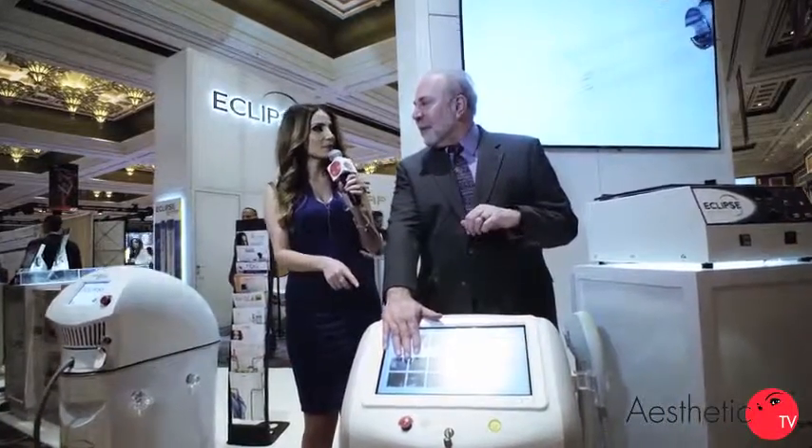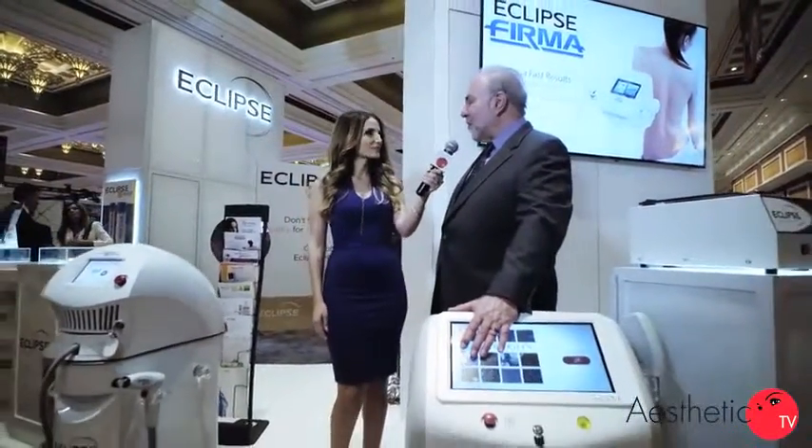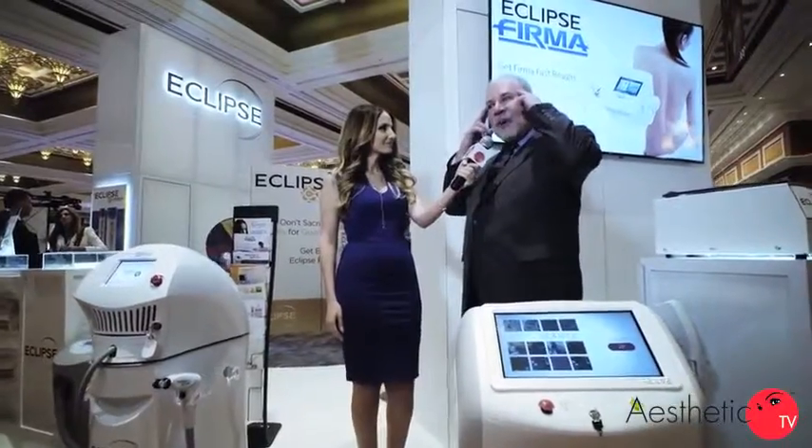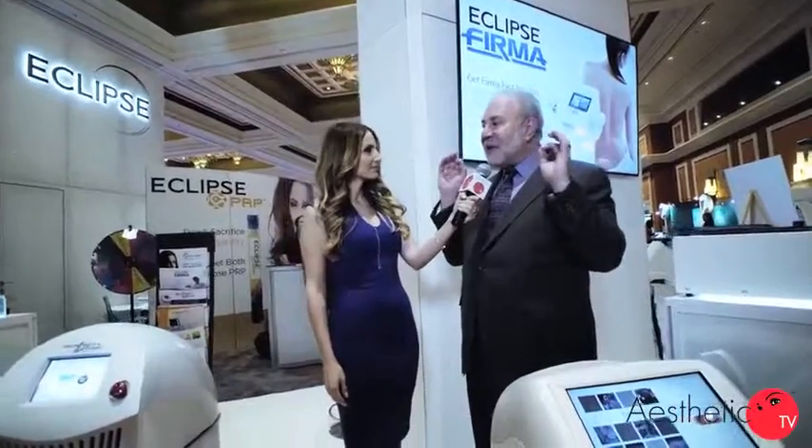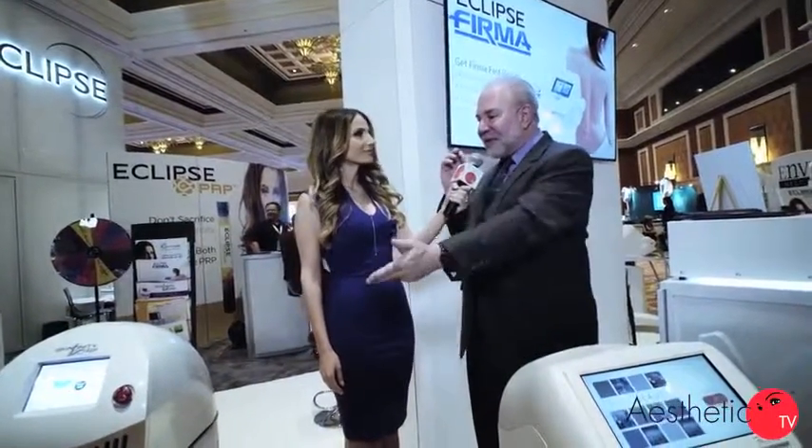And this is the Eclipse Rejuve. The Eclipse Rejuve, exactly. I love it. So tell me what you do next. Next, we use some fillers — deep fillers, more towards the temples, the anterior cheeks, a little bit on the angle of the jaw, possibly the chin. After the deep fillers are in, then we move to this device.